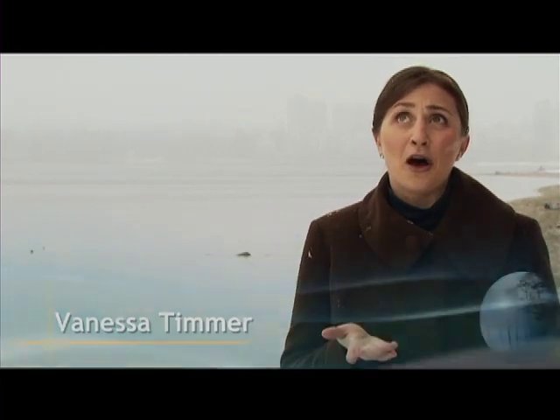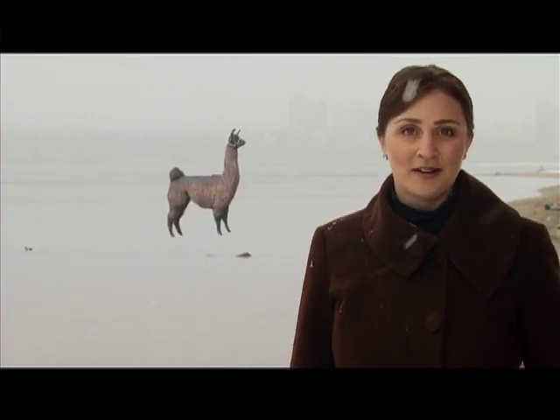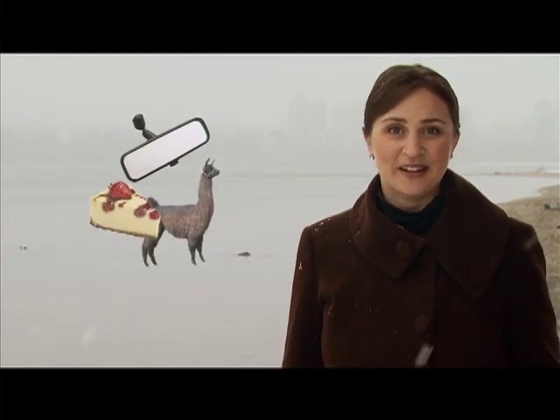Welcome to the Sustainable Region. I'm Vanessa Timmer. Let's start by considering a few images: snow, a llama, a piece of strawberry shortcake, and a rearview mirror. What do these things have in common? Water. In order to build, manufacture, grow, and feed most of the things in our lives, water is required. It is so essential, yet we often take for granted our reliable supply of clean potable water. Where does our water come from? And what happens when we're done with it? I'm Dagmar Timmer, and today we're going to look at the water cycle and how our uses of water feed into that loop.